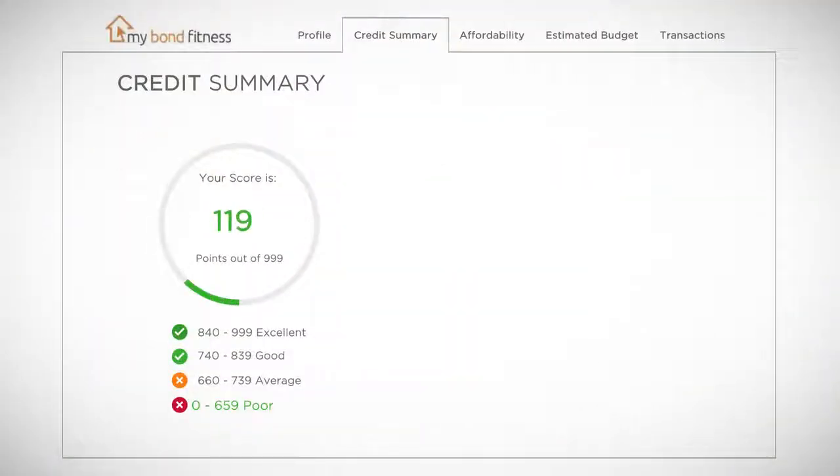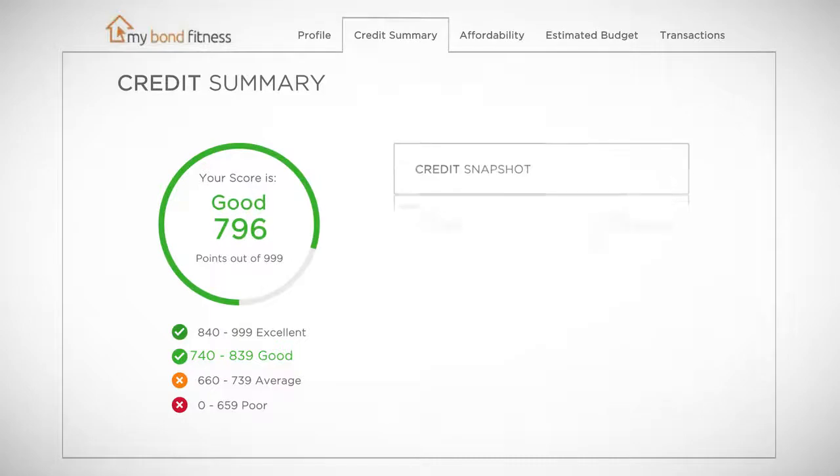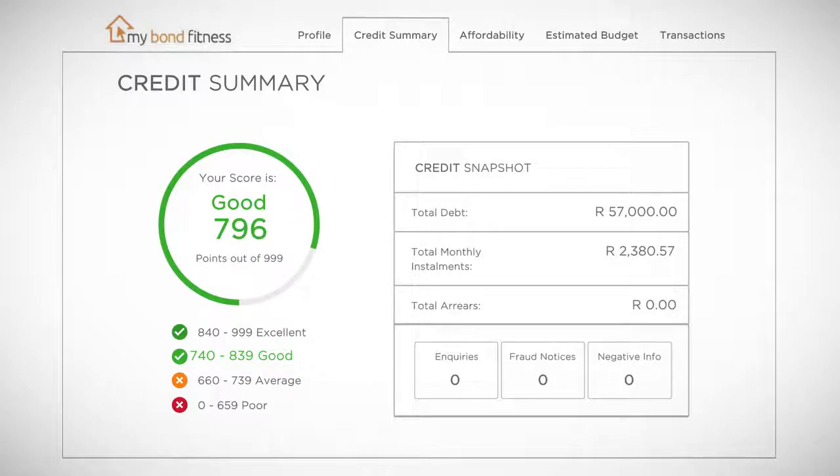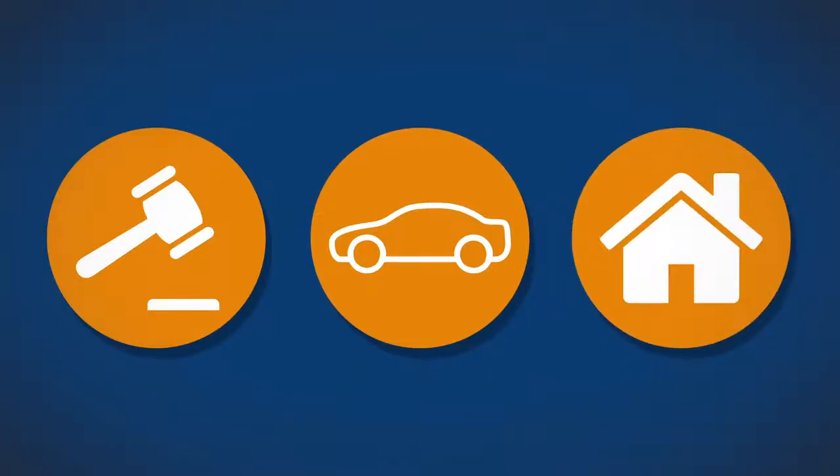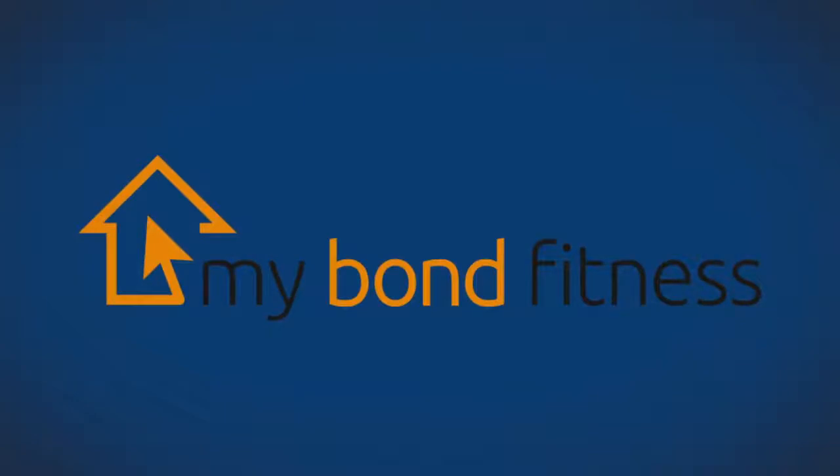You may view your free credit profile by linking to our service provider's MyBond Fitness program and get an indication of your credit profile status. Easy-to-read dashboard screens will assist you in understanding your credit score. Login details will be sent to you by SMS or email — look for the MyBond Fitness invitation. MyBond Fitness also provides a debt repair and affordability service. All you need to get started is to log on to MyBond Fitness.